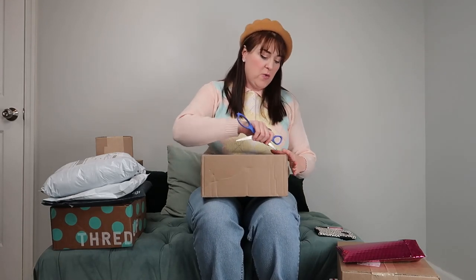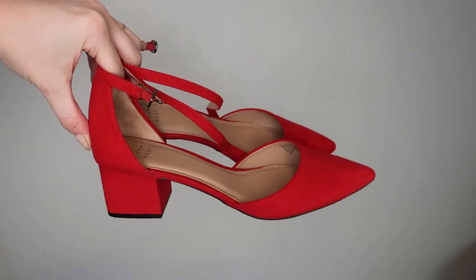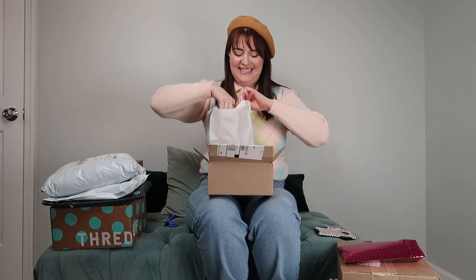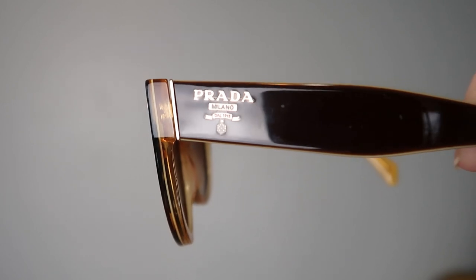I am dying to open these boxes, so let's go! This first one is a Poshmark order — I think it's a pair of shoes. They're from Target brand A New Day, brand new condition, and I paid about $12 to $15 for this pair. This next package is from The RealReal — yes! This is my pair of Prada sunglasses. I feel so bougie and ridiculous, but you have no idea how many years I've wanted to own a cool pair of designer sunglasses. These are my favorite sunglasses ever.